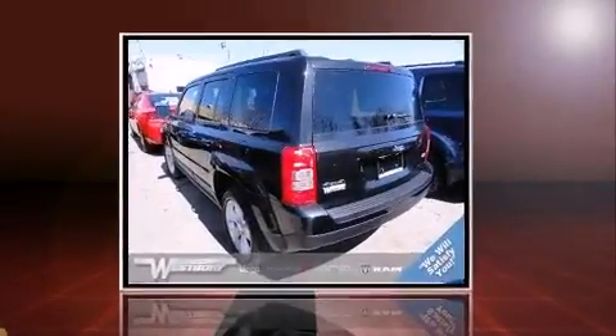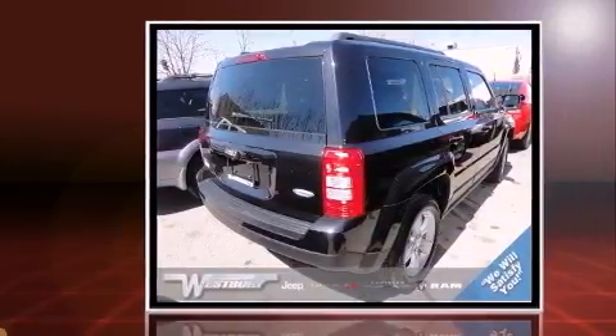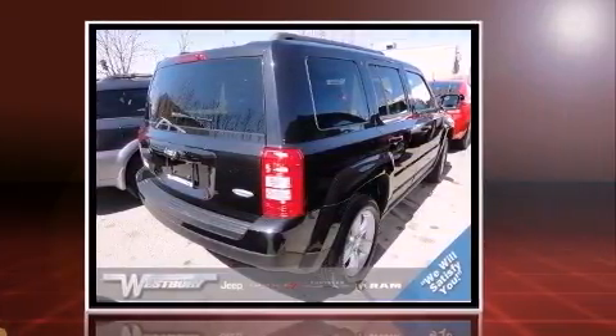Here's a great deal on a 2011 Jeep Patriot. With less than 10,000 miles on the odometer, this four-door sport utility vehicle prioritizes comfort, safety, and convenience.